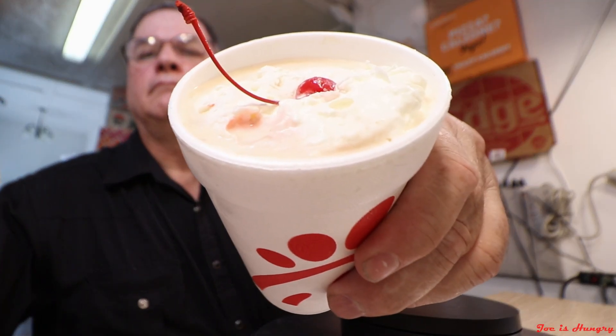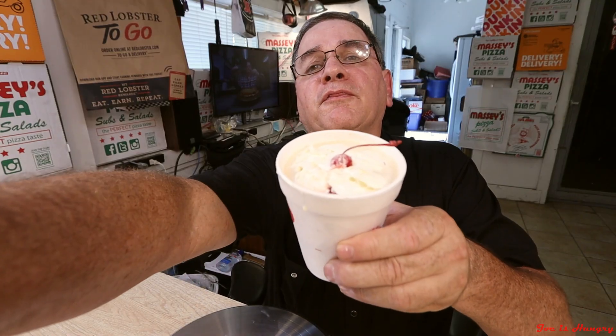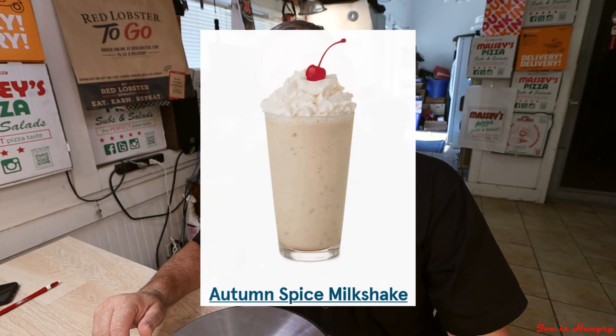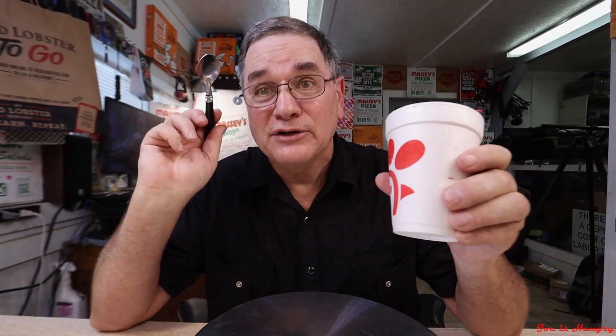Now it's time for the Joe's Hungry big reveal. This is what it looks like in its takeout form, and this is what it's supposed to look like. We've seen what it looks like, how much it costs, and how it weighed out — not so good. But that really doesn't tell the tale until we do the Joe's Hungry bite test. Bite test — engage!